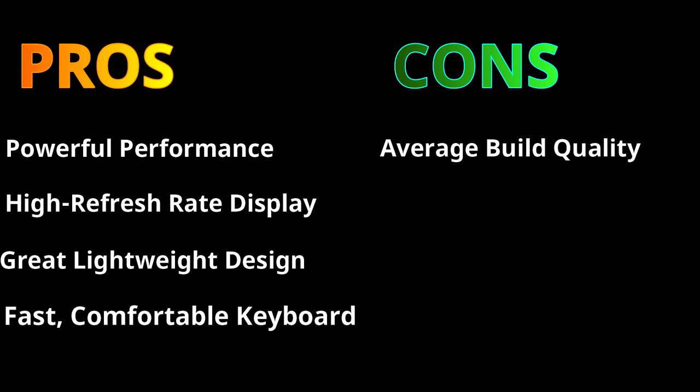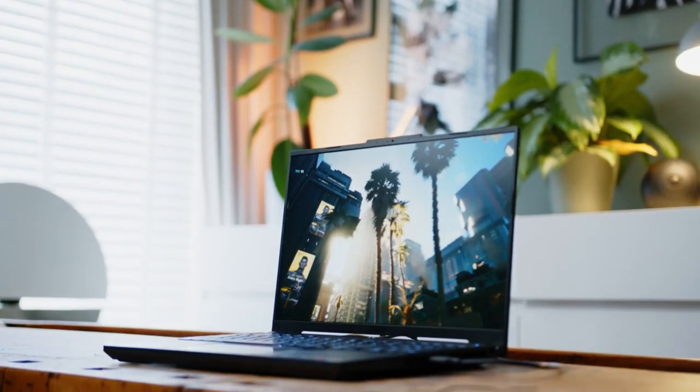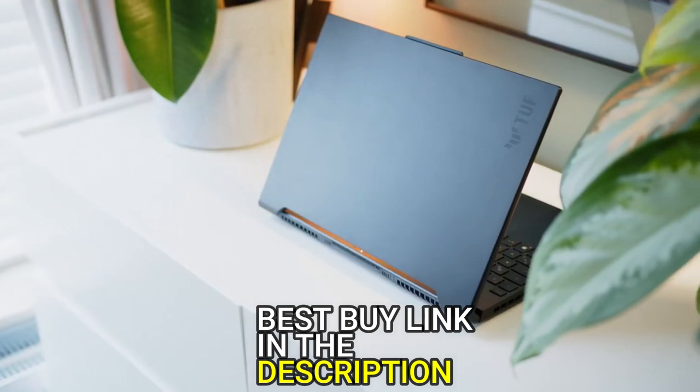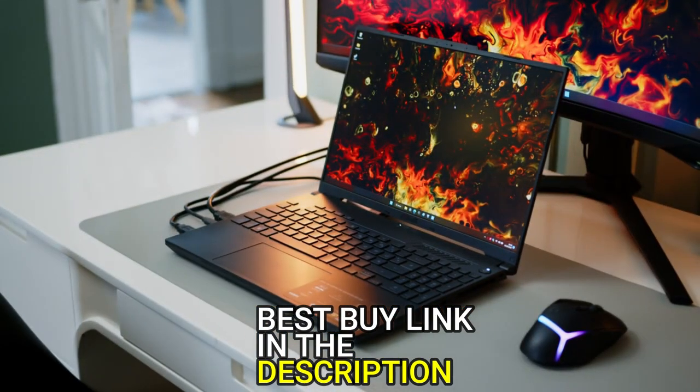However, it has average build quality and a 720p webcam. So if you are looking for a gaming laptop with the latest AMD processor and graphics card to do everything, then the new Asus TUF Gaming A16 is the best option for you.